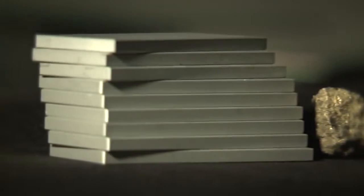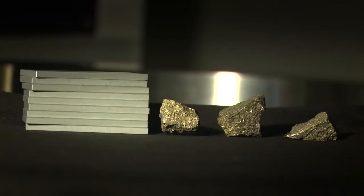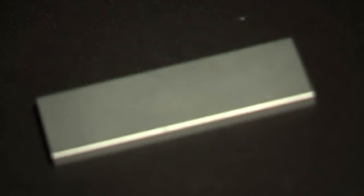Dysprosium is added to the Leaf's electric motor magnets to make them more resistant to heat as they spin at speeds of up to 10,000 revolutions per minute.